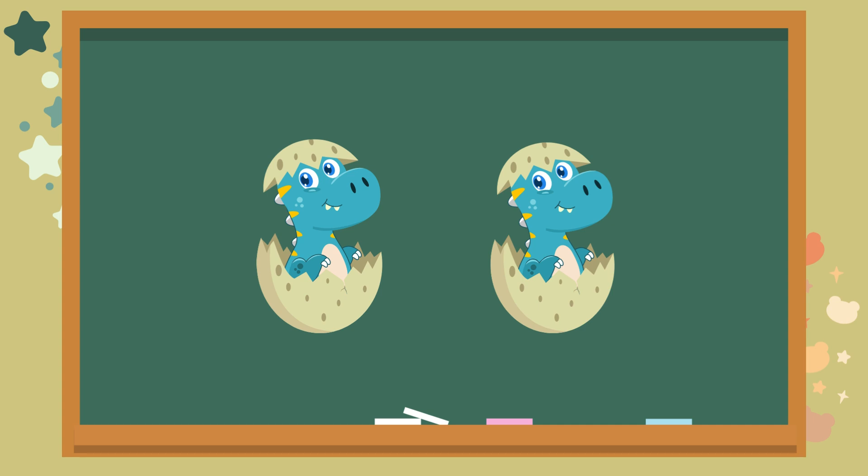Check out these little baby dinosaurs. How many do you see? Let's count together. One. Two. The answer is two. Awesome.